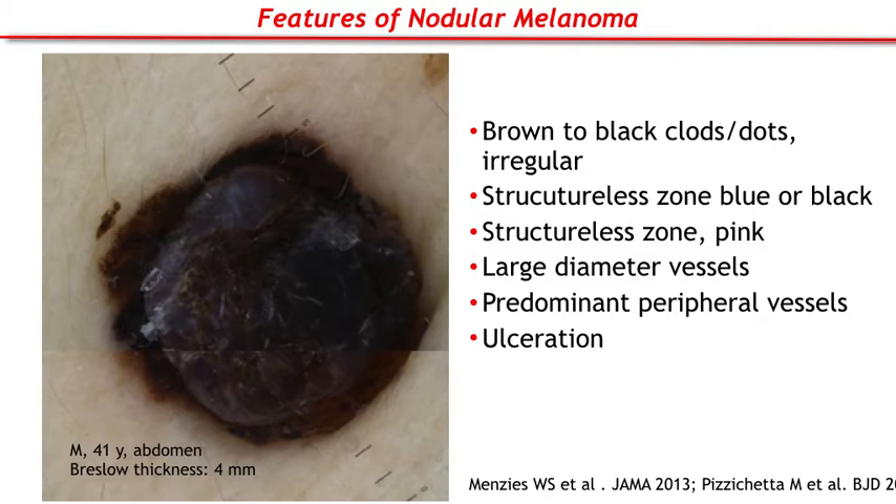Unlike the extensive literature on superficial spreading melanoma, few data are available on the dermoscopic features of nodular melanoma. Some authors proposed the following dermoscopic features as characteristic of nodular melanoma: brown to black clots and dots irregularly distributed, structurally zoned blue or black, structurally zoned pink, large diameter vessels, predominant peripheral vessels, and ulceration.